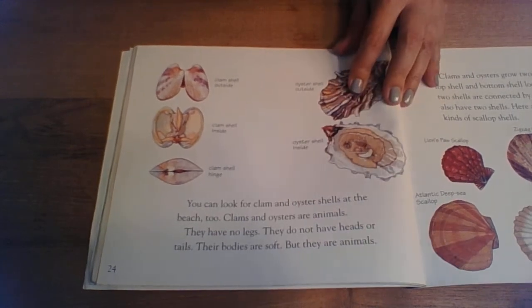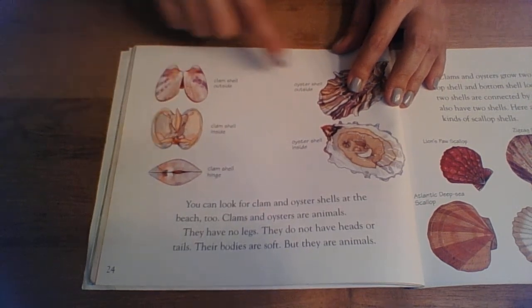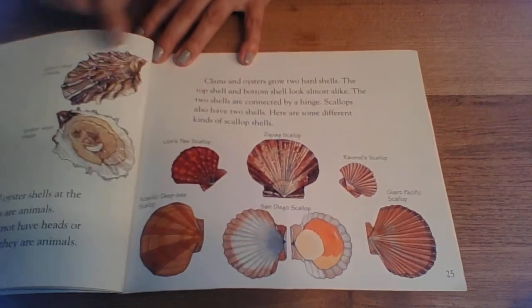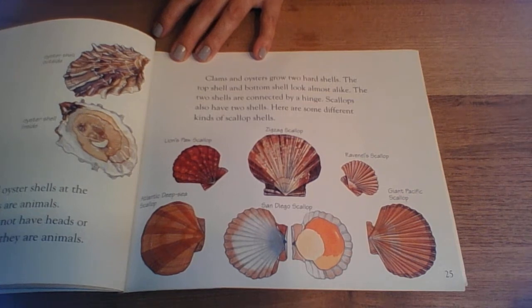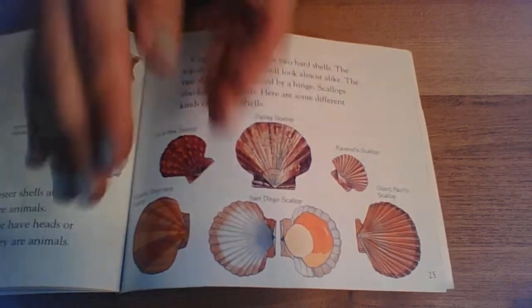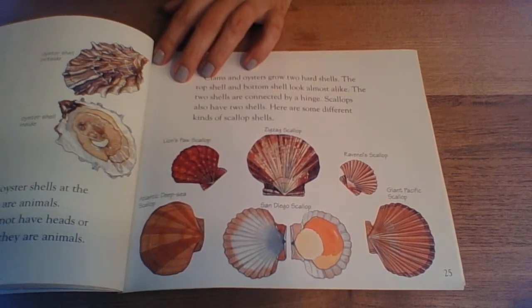You can look for clam and oyster shells at the beach too. Clams and oysters are animals. They have no legs. They do not have heads or tails. Their bodies are soft, but they're animals. These ones are clam shells and these are oyster shells. Clams and oysters grow two hard shells. The top shell and bottom shell look almost alike — they make like a sandwich. The two shells are connected by a hinge.